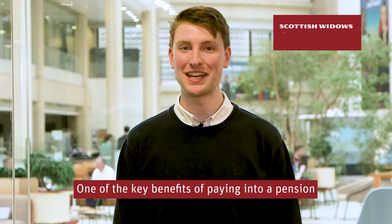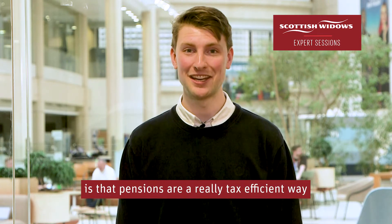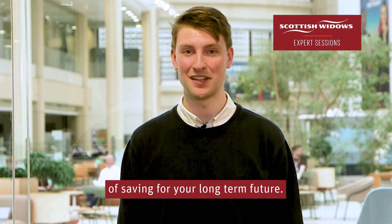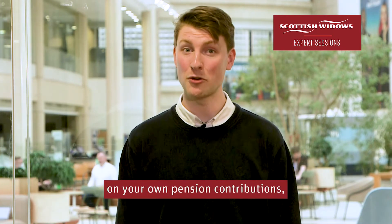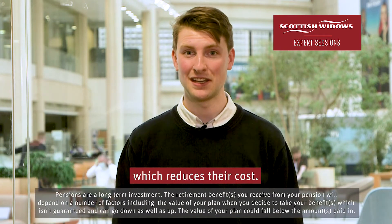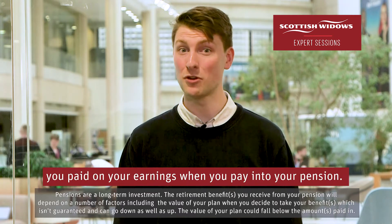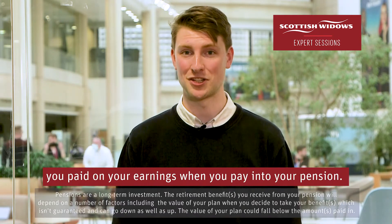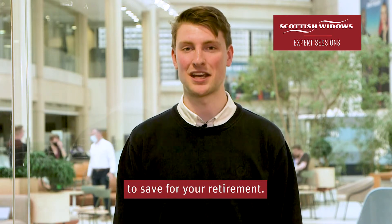One of the key benefits of paying into a pension is that pensions are a really tax-efficient way of saving for your long-term future. This is because you usually get tax relief on your own pension contributions, which reduces their cost. Tax relief means you get back some of the tax you paid on your earnings when you pay into your pension. That's why they can be such an effective way to save for your retirement.